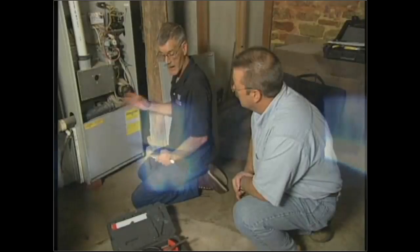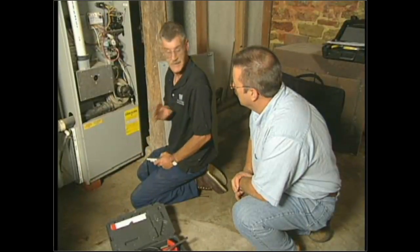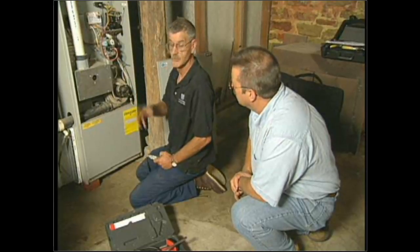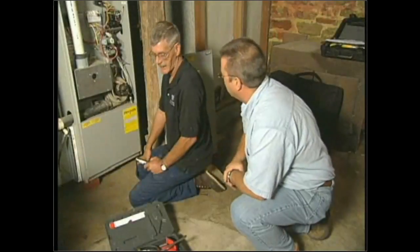I'll be looking down into the burner to see how each of the burners are burning. When the air handler comes on, I want to watch the flame to see if it changes shape or color — if it does, I need to do further investigation. That's where documentation comes into play. Make sure you document what you see, whether it's working correctly or incorrectly. Always document.